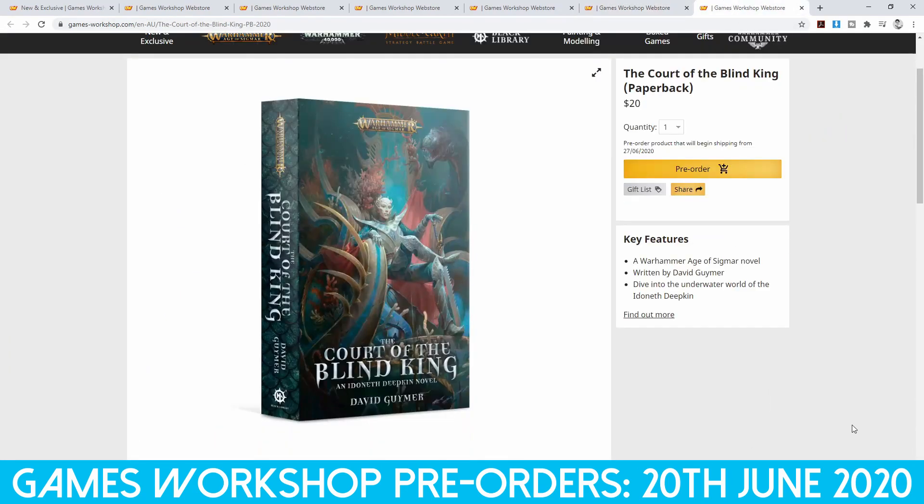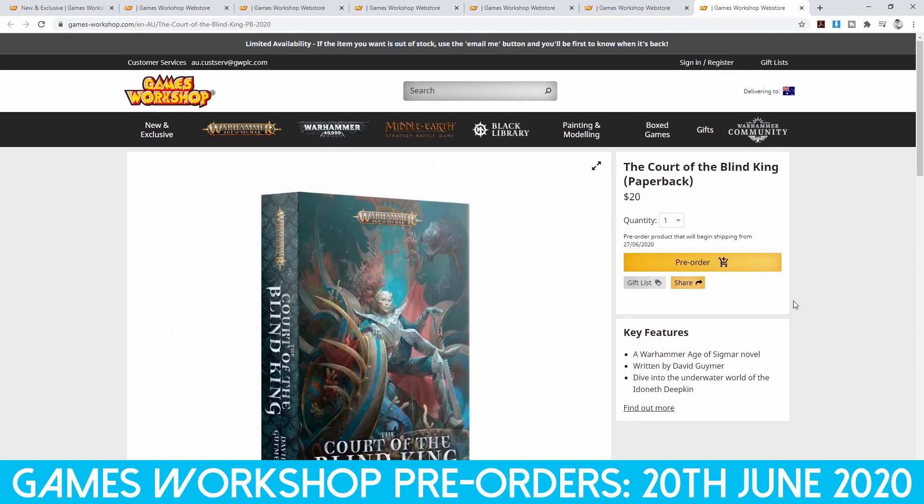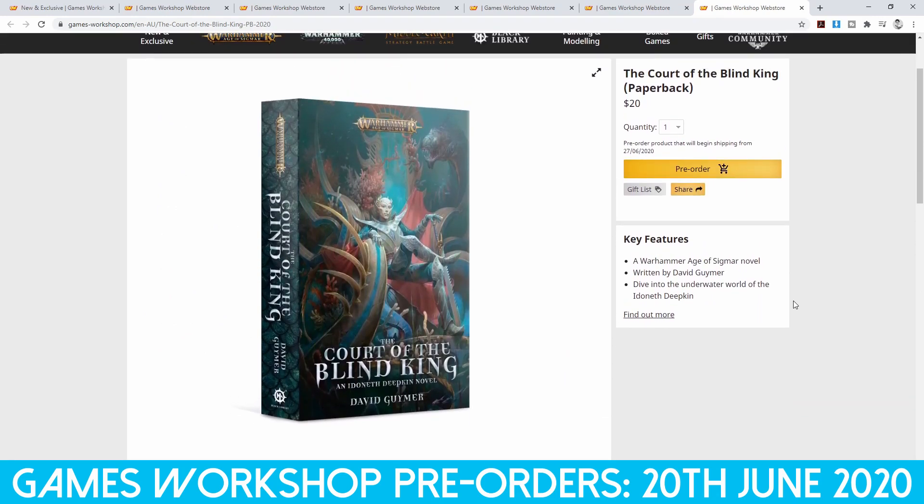The last book we have is the paperback version of The Court of the Blind King, which is an Idoneth Deepkin novel. The war of life affects all of Ghur, even the underwater kingdom of the Idoneth Deepkin. With battle raging, Prince Lurian seizes his chance to take the jade throne of Bhom Dhar, but can he overcome his foes and his fellow Deepkin to claim his prize? So we have a novel set deep within the oceans where the Idoneth Deepkin ate the souls of men.